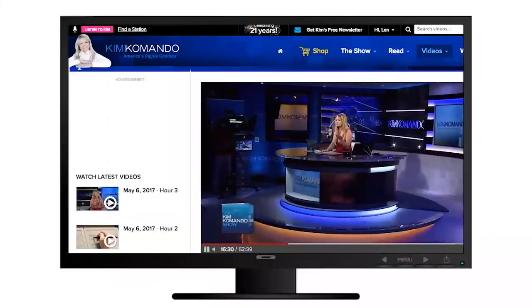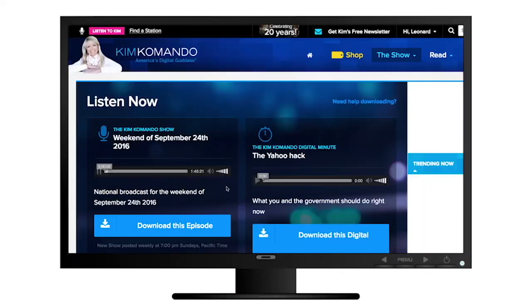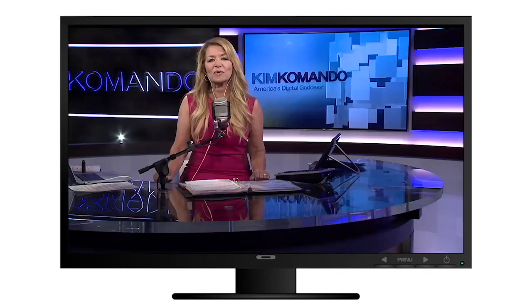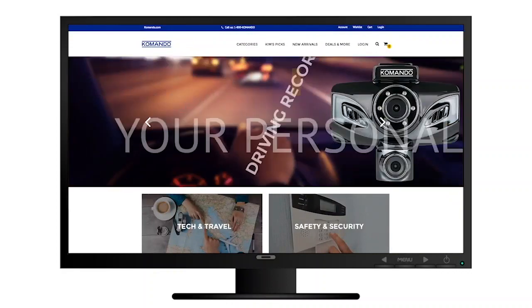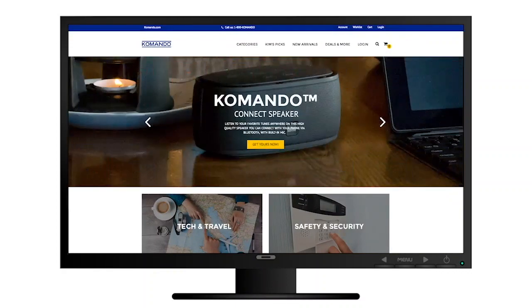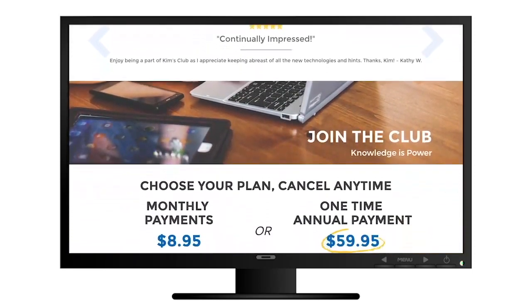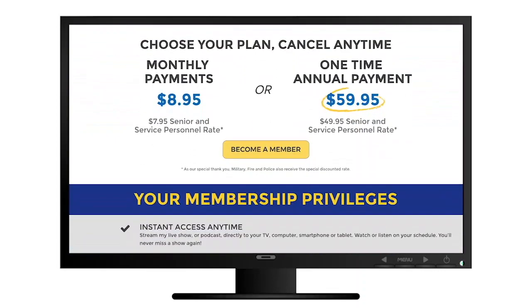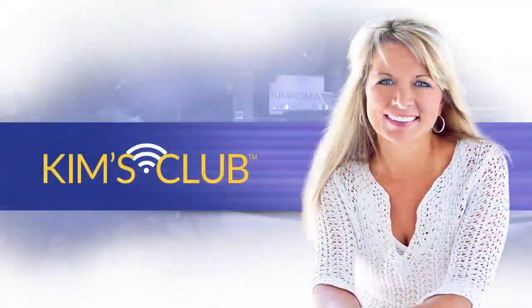So why should you join? Some of the great member benefits include instant access to watch and listen to my show on your schedule, so you'll never miss a show again. You get to go behind the scenes, enjoy priority show calling and live chats, and you get lifetime purchase support on everything in my online shop. What are you waiting for? Join the all new Kim's Club today. If you're not completely satisfied, you can cancel at any time. Head over to club.commando.com to get started. And thank you.